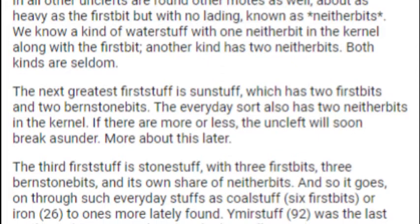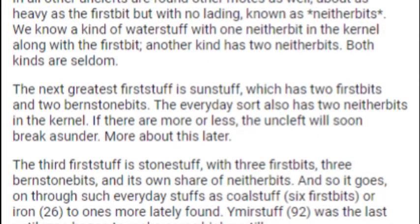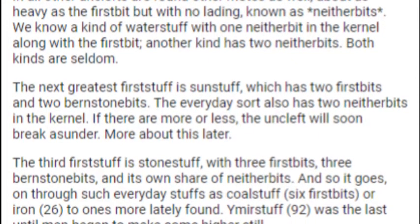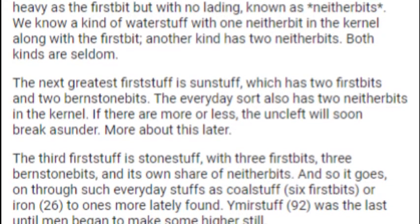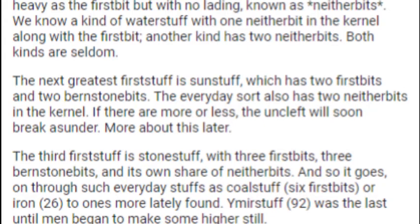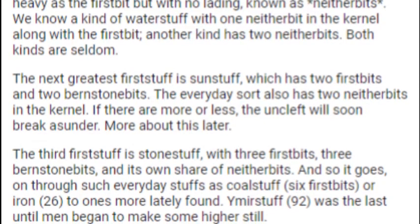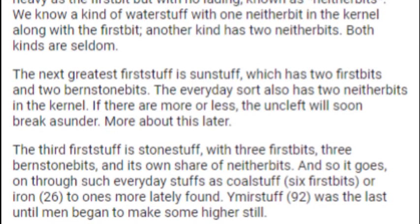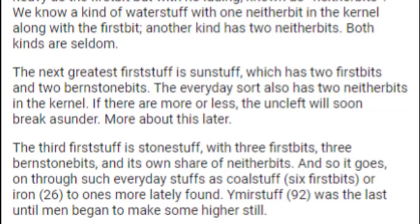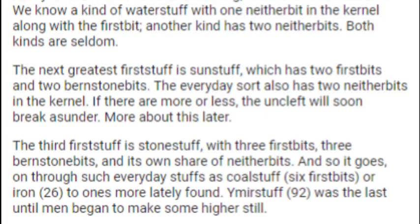The third Firststuff is Stonestuff, with three first bits, three burnstone bits and its own share of neither bits. And so it goes on through such everyday stuffs as Coldstuff, six first bits, or Iron, 26 first bits, to ones more lately found. Ymirstuff, 92 first bits, was the last until man began to make some higher still.